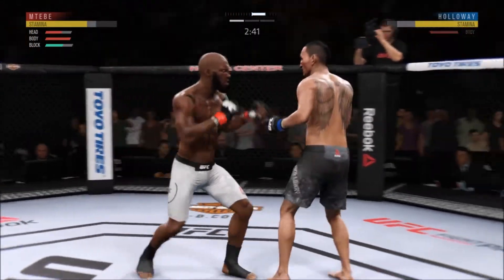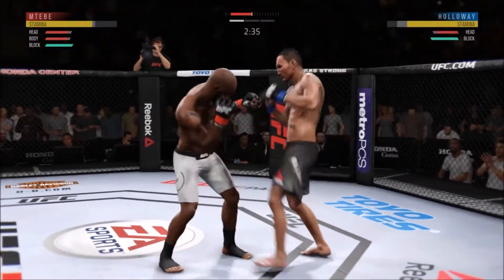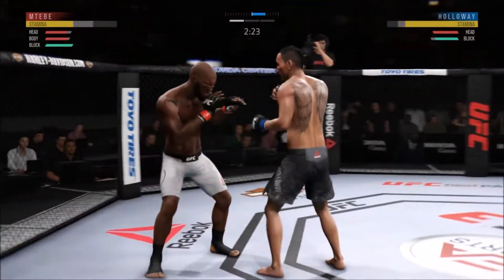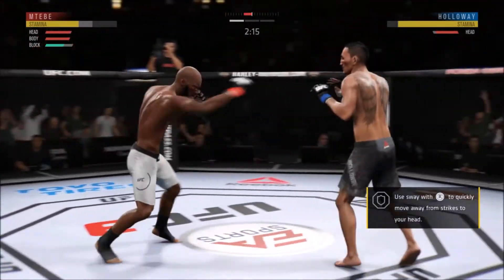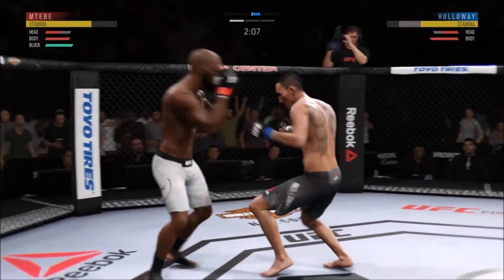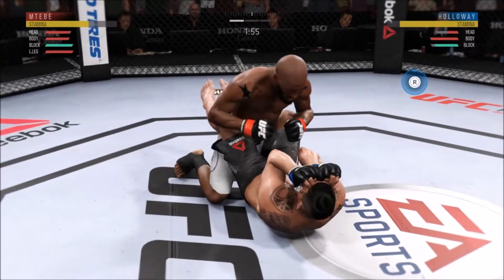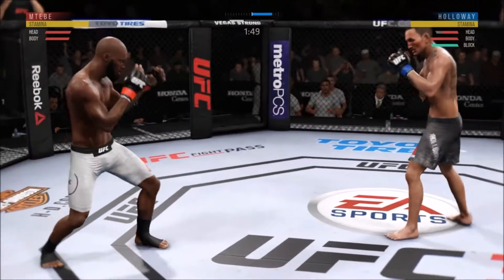Nasty combinations here. That one hurt. He lands a Superman punch. Both guys really throwing with authority. Straight to the body by Holloway. Misses a huge look to the head. How about that chin? And he eats a kick. He lands another. Big body. Huge right hand. He hurt him bad.